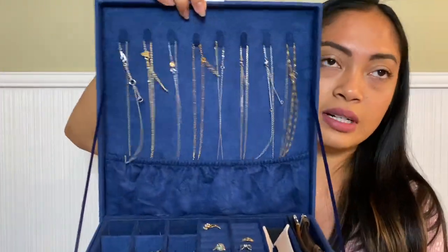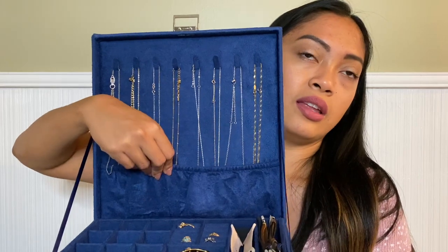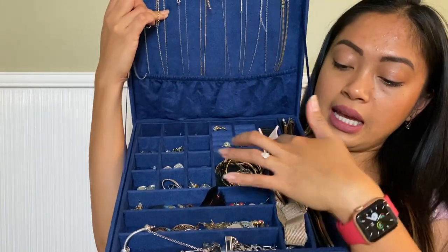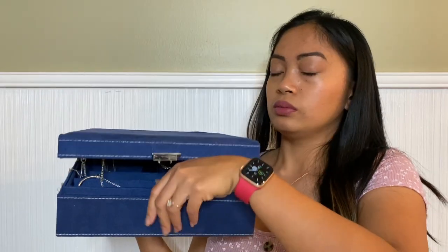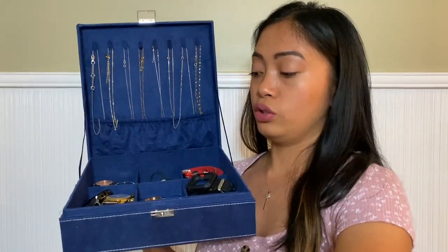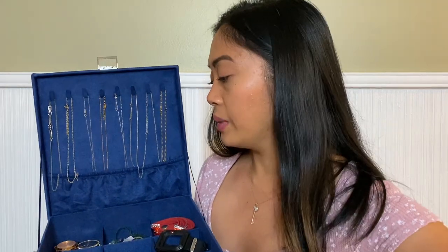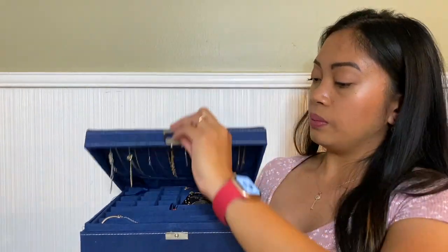It has a holder for your necklaces — it keeps them secured. If you look here, there's a lot of storage for your earrings, bracelets, and more. And if you lift this tray, there's even more storage for your watch, bracelets, and other things. The inside is super spacious with a lot of compartments. I love how you can store your necklaces and keep them secured, and then close it up.